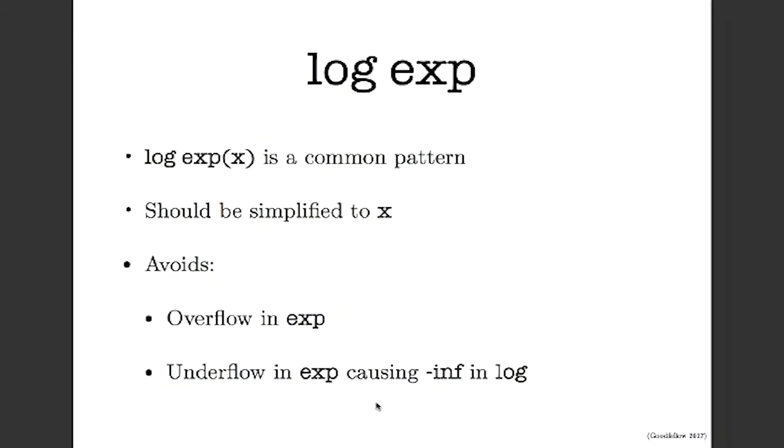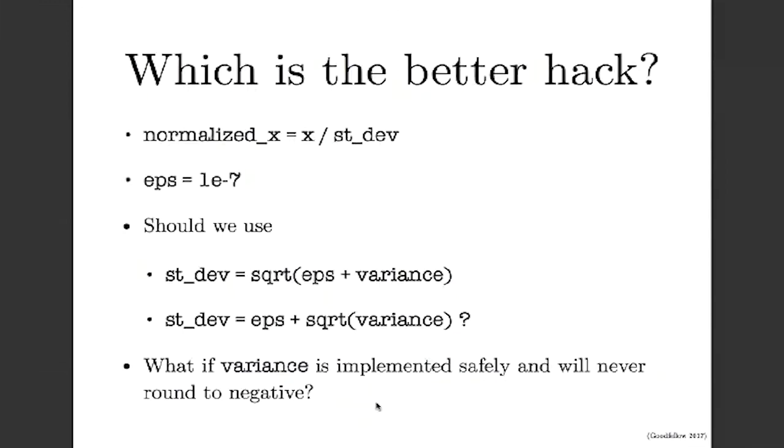Here's a little exercise. Say we're computing a normalized version of x with unit standard deviation, dividing x by an estimate of the standard deviation. We know the standard deviation might round to zero, so we add a small constant epsilon of 10^-7. There are two ways to do this: one is sqrt(epsilon + variance) as our standard deviation; the other is epsilon + sqrt(variance). Which is the better way to implement this hack?